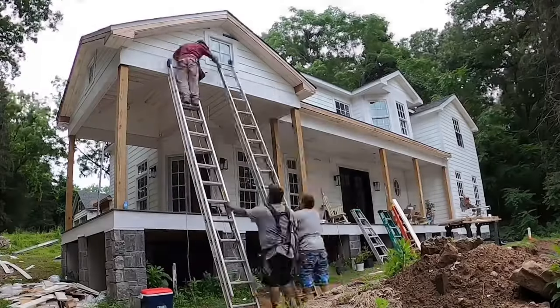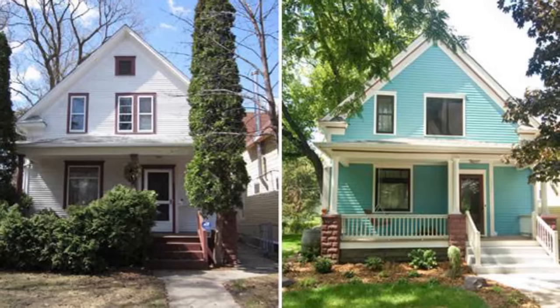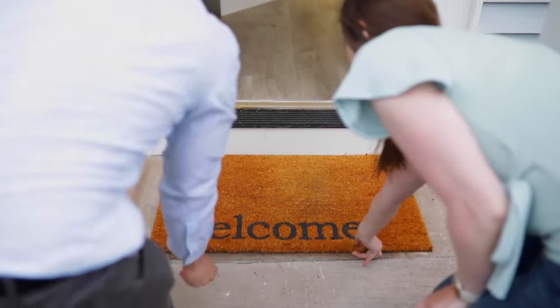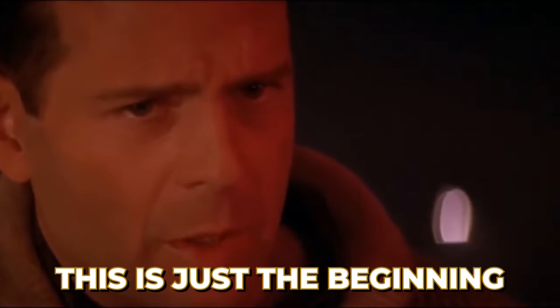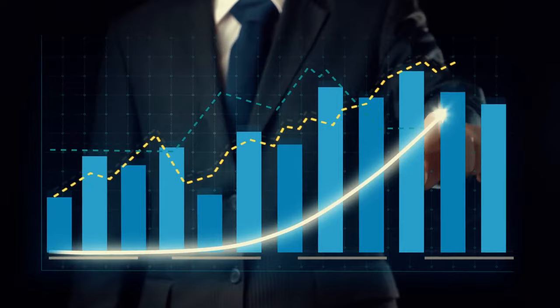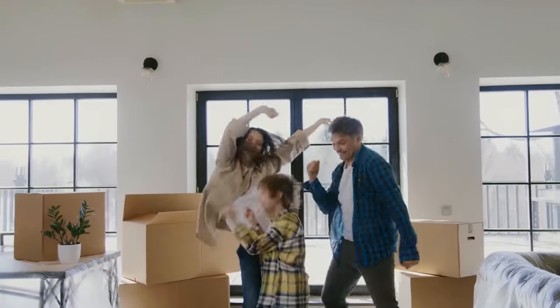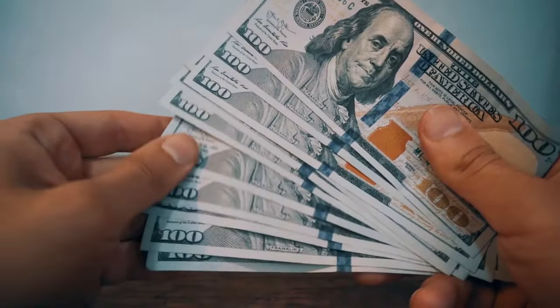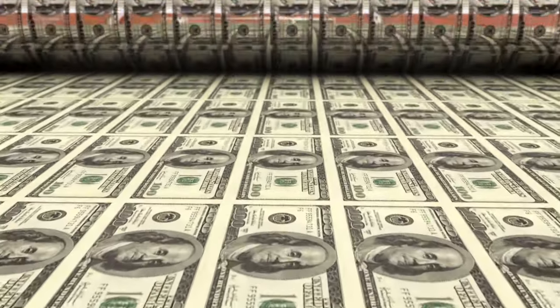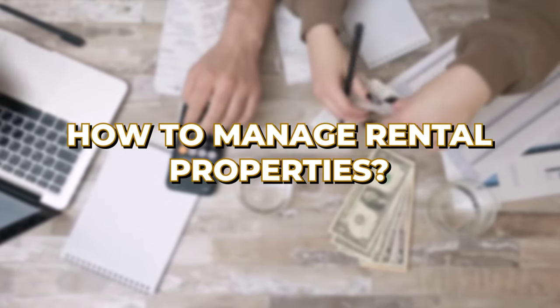You bought and renovated a foreclosure property, turned it into a beautiful rental, and now you have tenants settled in. But the journey does not end there — this is just the beginning, because effective management is key to maintaining your investment value. Keeping your tenants happy and paying rent on time is the key to ensuring you have monthly cash flow coming in.